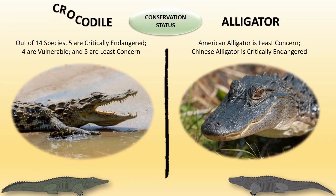Conservation status: Out of 14 crocodile species, 5 are critically endangered, 4 are vulnerable, and 5 are of least concern. In the case of alligators, the American alligator is of least concern, but the Chinese alligator is critically endangered.